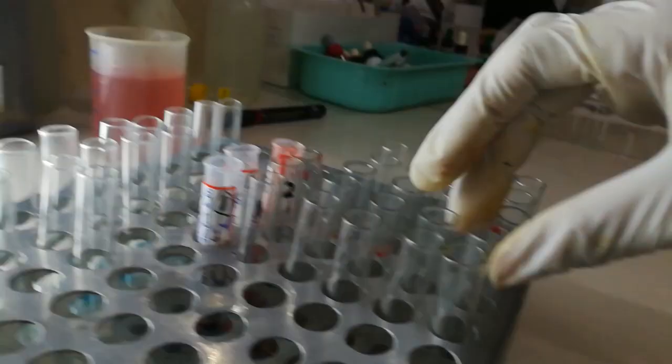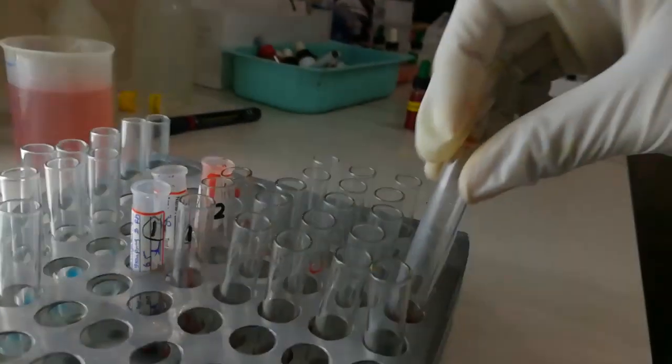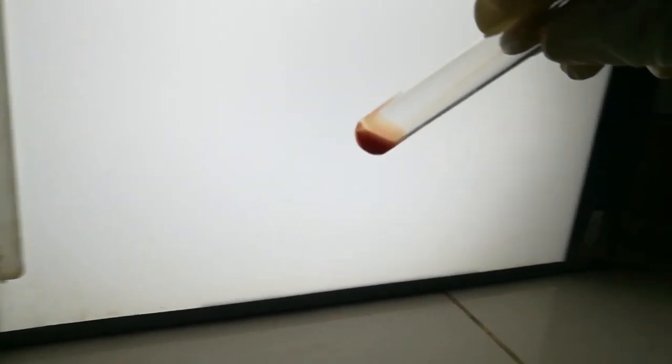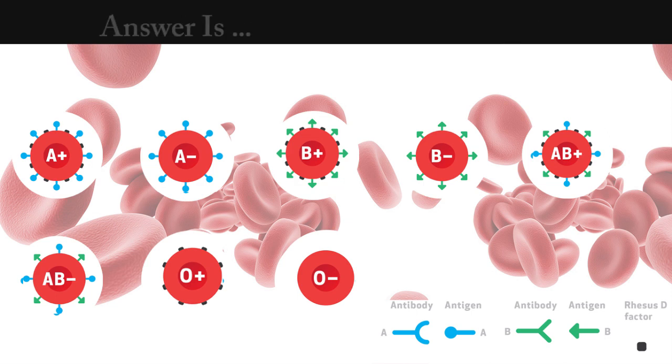Test number 12. The answer is O positive. We seen agglutination in only tube number 4. This means the RBCs only have rhesus factor.